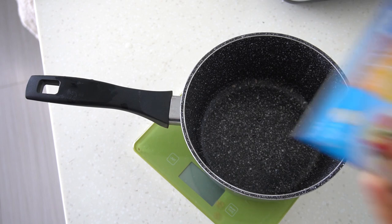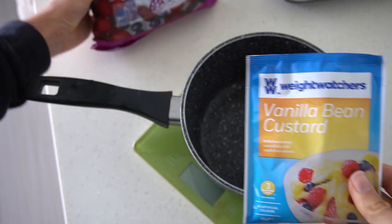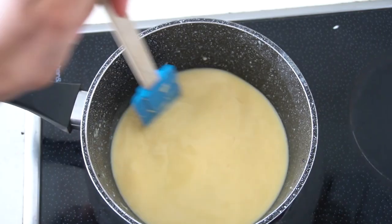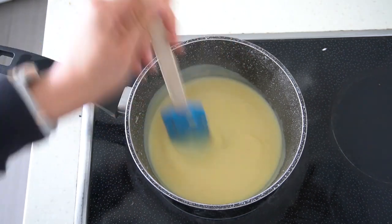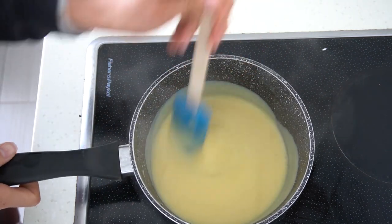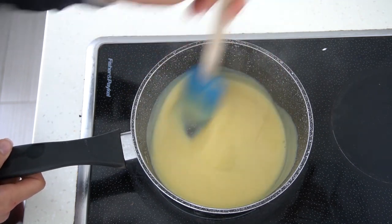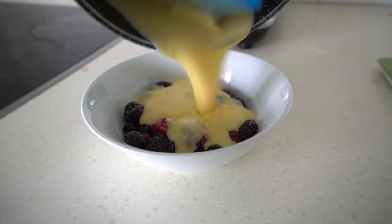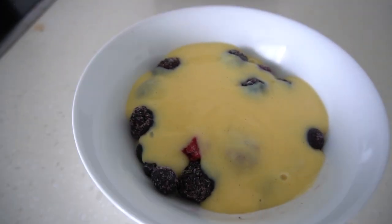Afternoon snack is super simple — some Weight Watchers custard and some mixed berries. All I need to do is tip the custard into the pan, add some water, heat it up and put the berries in. The custard thickens up really quickly — it only takes a few minutes and you have to stir it the whole time. I prefer to do it on the stove top instead of in the microwave because it gets a better consistency. Instead of defrosting my berries I'm just going to pour the hot custard on top of them. And that is my afternoon snack slash dessert.